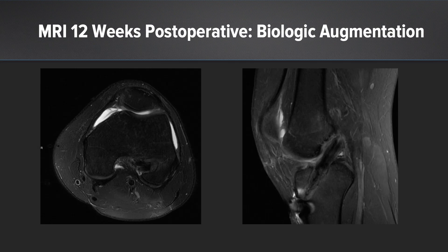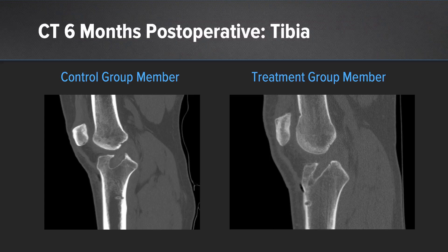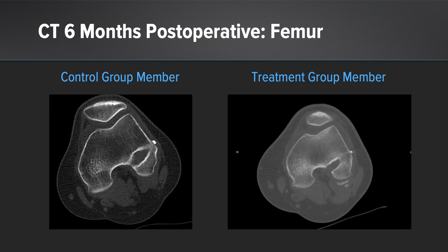Here are two MRI images at 12 weeks after biologic augmentation. On the left, it's almost as if a bone block was placed around the ACL graft going up into the femur, with great consolidation laterally. On the right, the biologic composite graft appears to be interdigitating into the ACL graft in the tibia, with an excellent dark ACL graft visible across the joint. CT scans at six months show a nice tight tibial tunnel with consolidation distally in the treatment group on the right, versus tunnel widening in the control group on the left — a pattern we see regularly with standard ACL reconstructions.